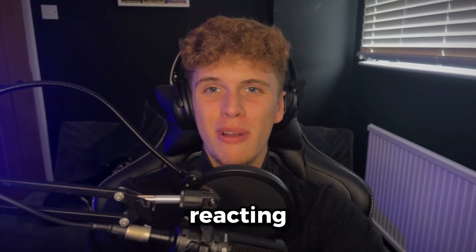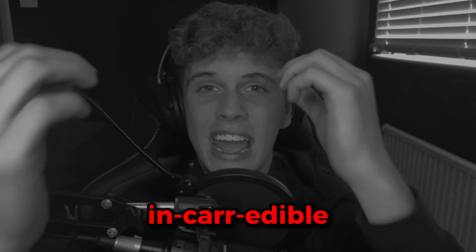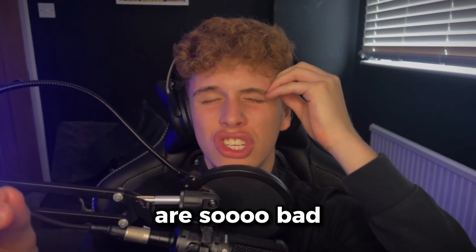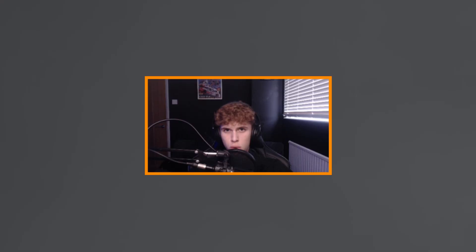Yes, today I'm going to be reacting to your sim rigs. Some of them are absolutely incredible — I might just sit here and look for the next three hours. And other ones are so bad you might as well go to the dump and just chuck them away.